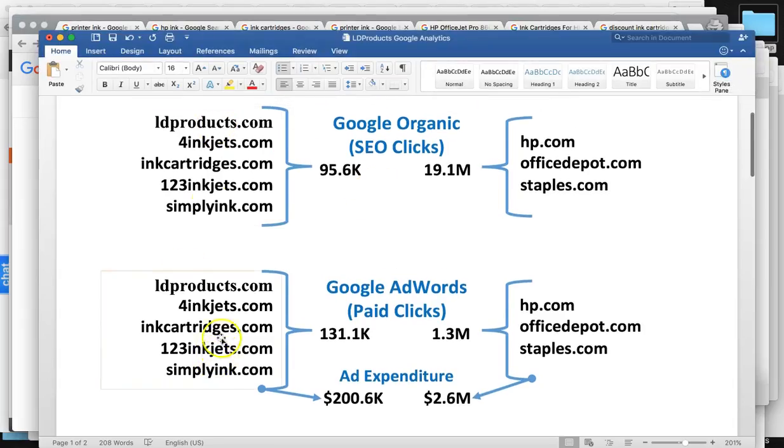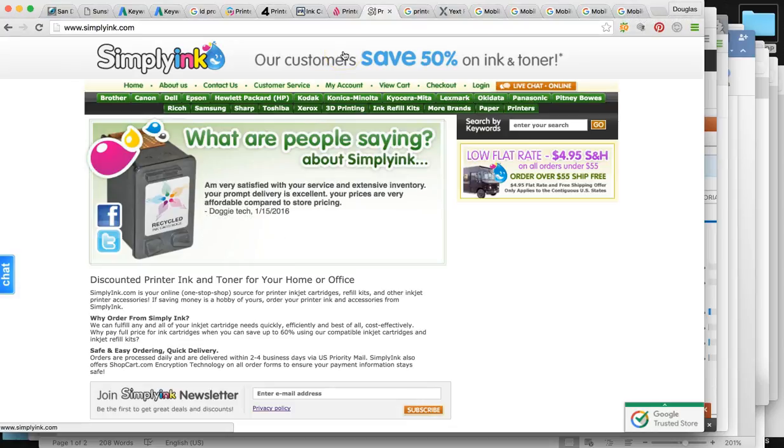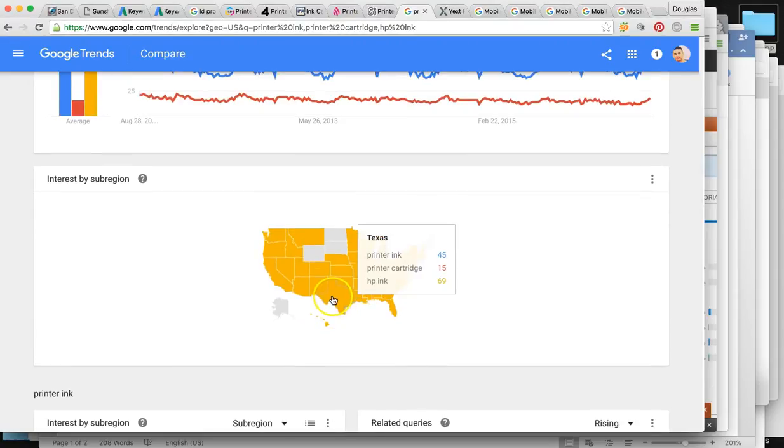That's a quick summary of where you guys are at — your Google organic visitors per month versus your top competitors, and your paid advertisement versus your top competitors. All of this is coming from our SEO tools — SpyFu and SEMrush. Very accurate. And just real quick, these are Google Trends for printer ink, printer cartridge ink, and HP ink — showing HP ink is probably a lot higher search term than the others.